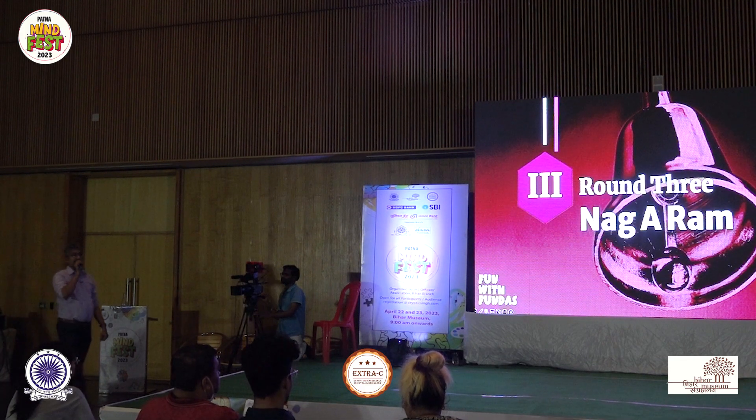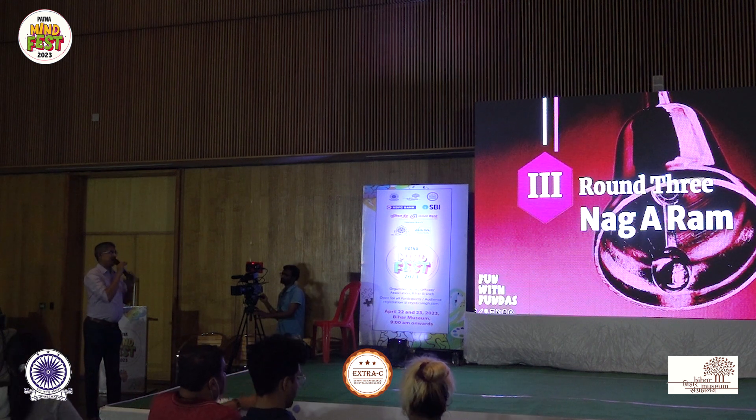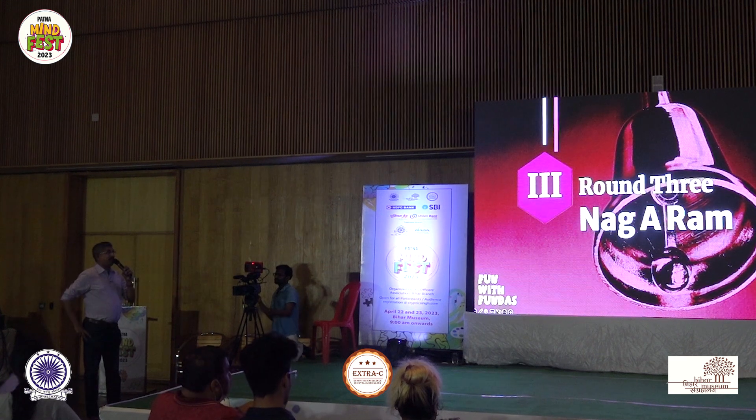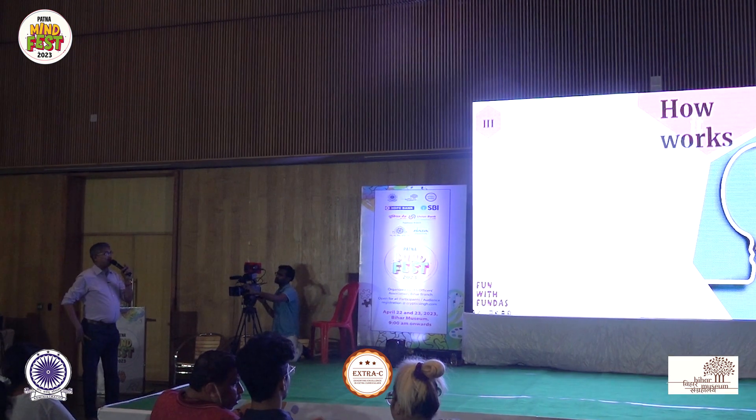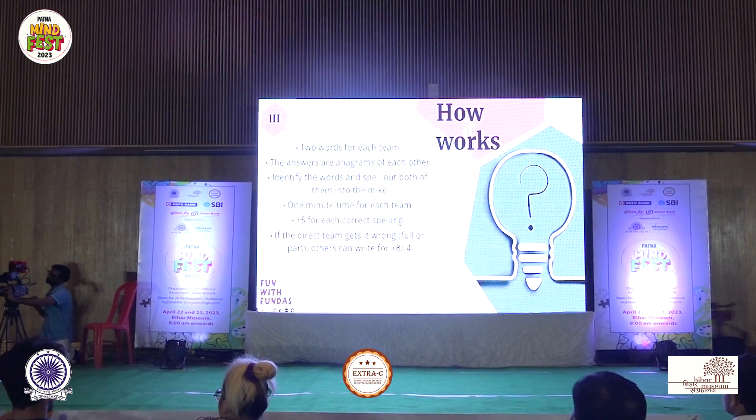Okay, next round is our Nagaram round, which means the round is all about anagrams. Same rules as the previous round: two words, pairs, anagrams of each other — identify and spell out both. Same plus 10, minus 5 on pounds. I won't say whether they've got a word right or wrong; they will get a plus 5 though if they get one word right, and pounds only if they get it wrong. We'll start in reverse order, teammate.